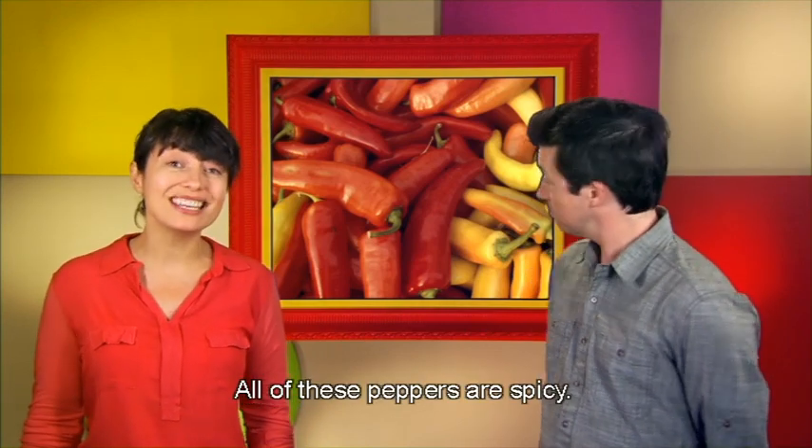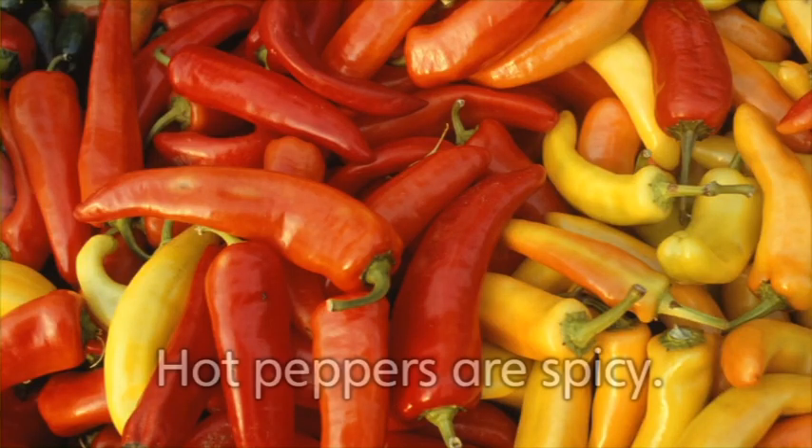These are peppers. All of these peppers are spicy. Do you like spicy food? Some peppers can be really spicy — be careful if you bite into them. Hot! Hugo, you're so silly. OK everybody, let's review these new words now. Ready? Brilliant!